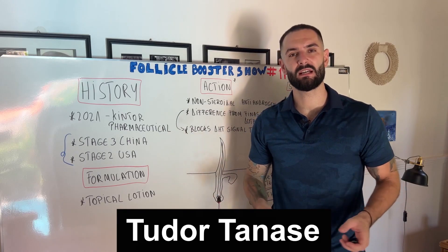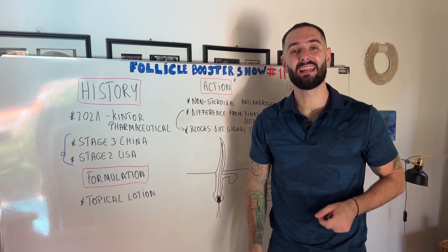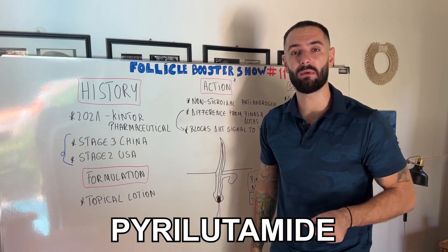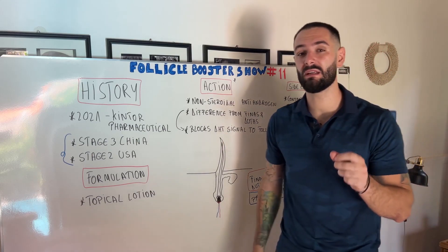Hi there, my hairy friends. This is Tudor Tanase, the hair loss dude. I'm the founder of Follicle Booster and creator of Folixil. In today's video — Follicle Booster Show number 11 — I will explain everything you need to know about pyrlutamide. Stay tuned until the end to find my personal opinion about this new medicine for hair loss.